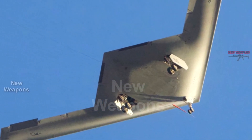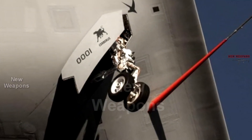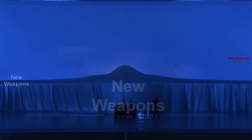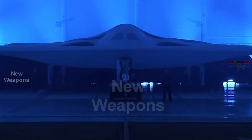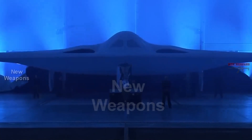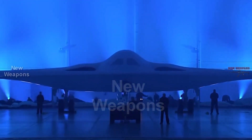The flight test is an important step in the test campaign conducted by the U.S. Air Force Test Center and the B-21 Joint Test Group, 412th Test Wing, to ensure survivability and long-range penetration strike capabilities to deter aggression and strategic attacks against the United States and its allies and partners.